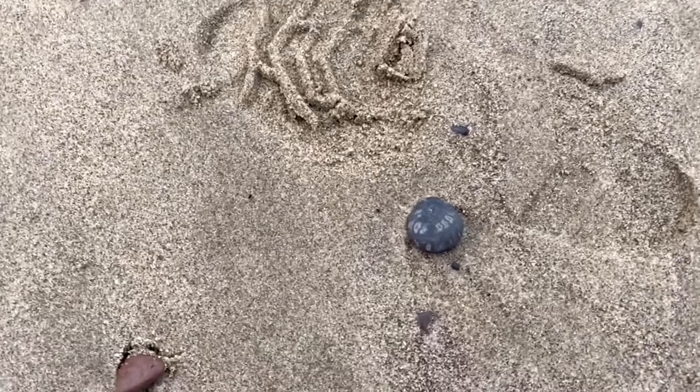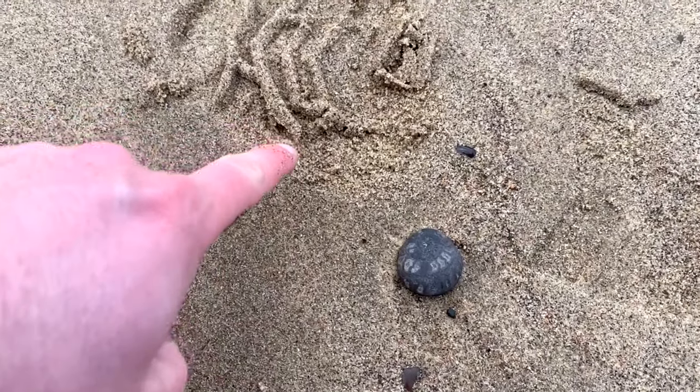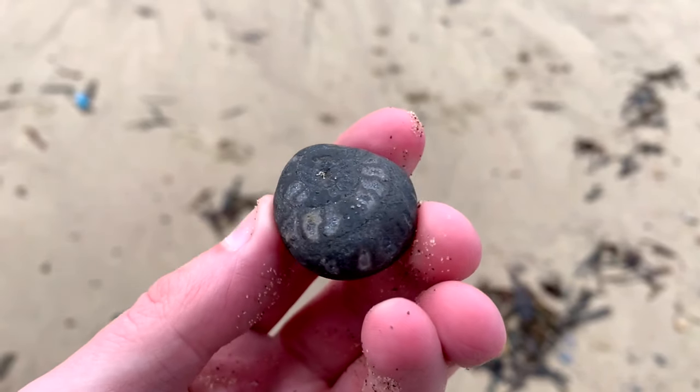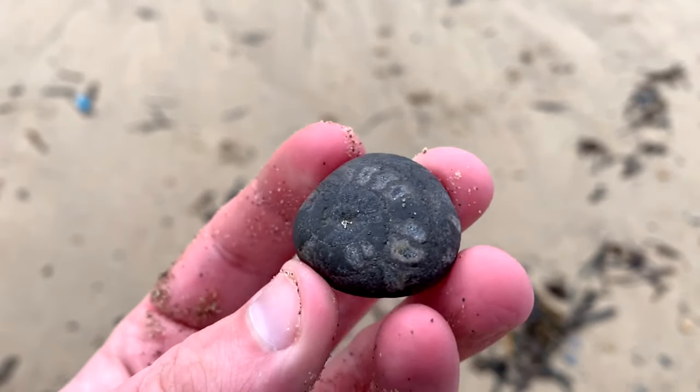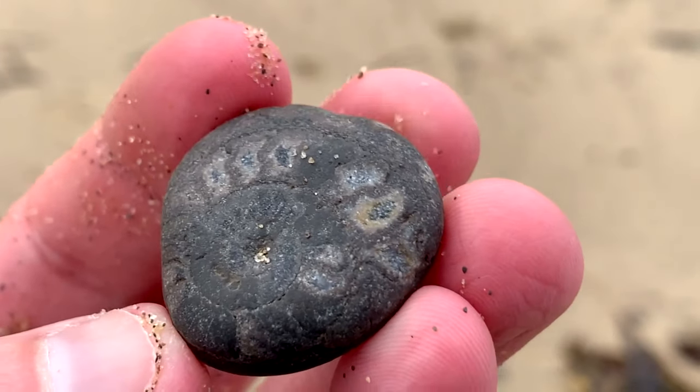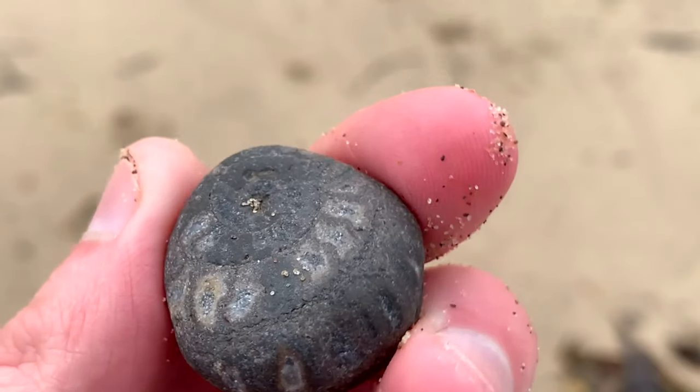The first fossil of the day, right next to this footprint. It's a lovely water-worn ammonite. If this was given a polish it'd show up really nice because you can see the calcite in the chambers around here.